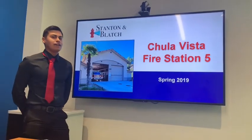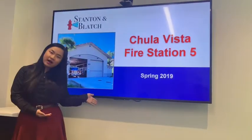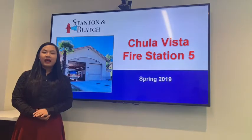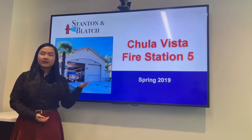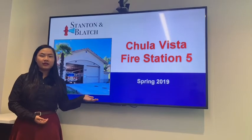I mainly focus on doing the earthworks calculations for the entire site. Ni hao, I'm Hao Chen Chen. I'm the environmental engineer in this team and I come from China. I'm responsible for the sustainable part and the environmental impact assessment part in this project.